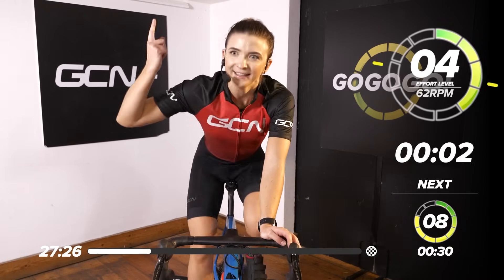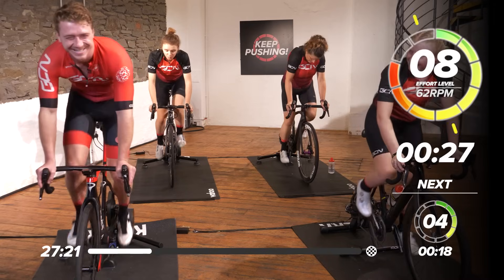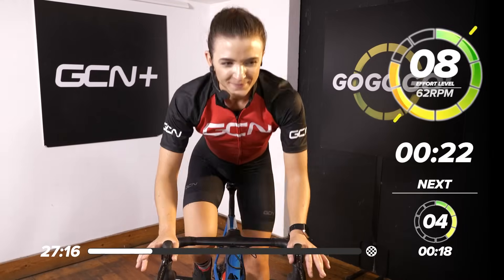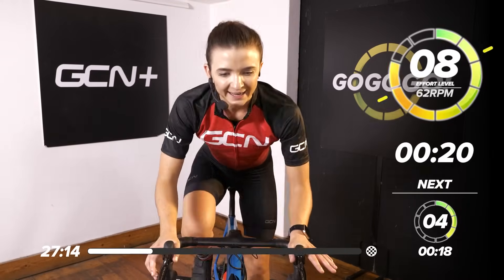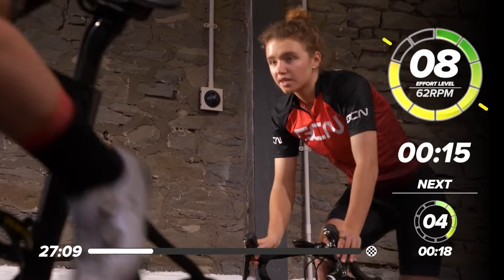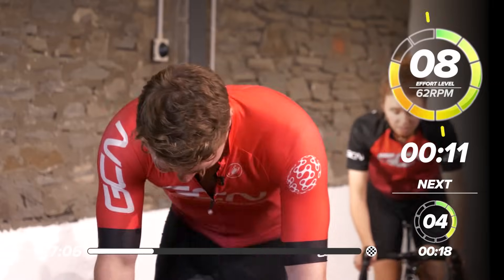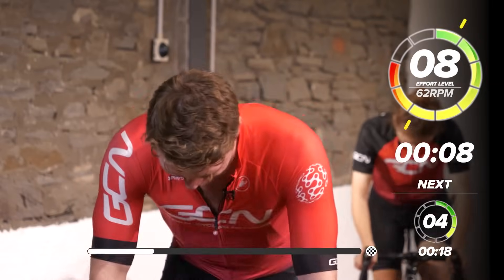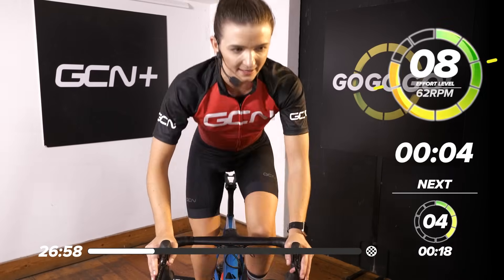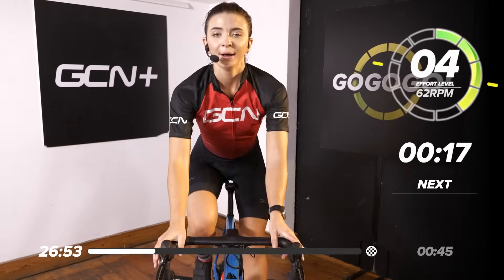30 seconds coming up. In 3, 2 — load it, load it, up we go. Hold that rhythm. 30 seconds, 8 out of 10. 15. So we can only just keep our speed at the end of it. 5, 4, 3, 2, 1 — take it back. Feeling the burn now, it's feeling good. We love that feeling.